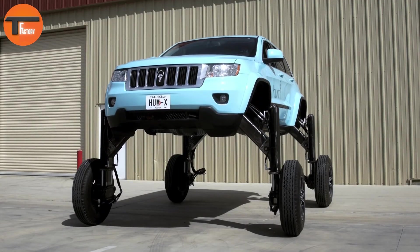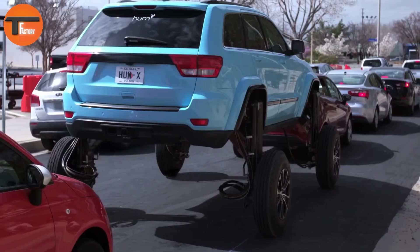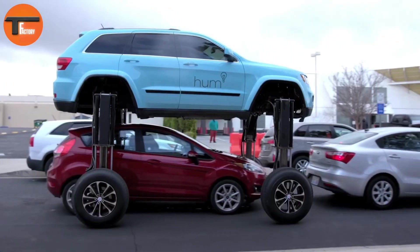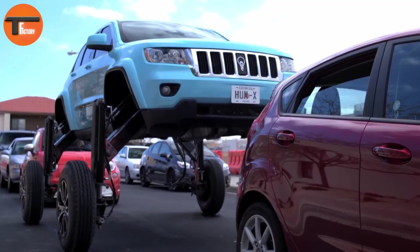Tired of sitting in traffic? The Humrider offers a wild solution. This one-of-a-kind modified Jeep Grand Cherokee was designed as a publicity stunt by Verizon, but its unique capabilities have captured attention worldwide. What sets the Humrider apart is its hydraulic system — with the push of a button, the vehicle can lift itself over five feet in the air, allowing it to drive right over traffic.